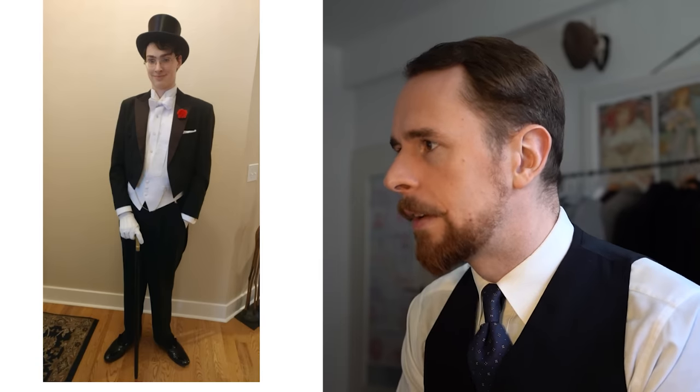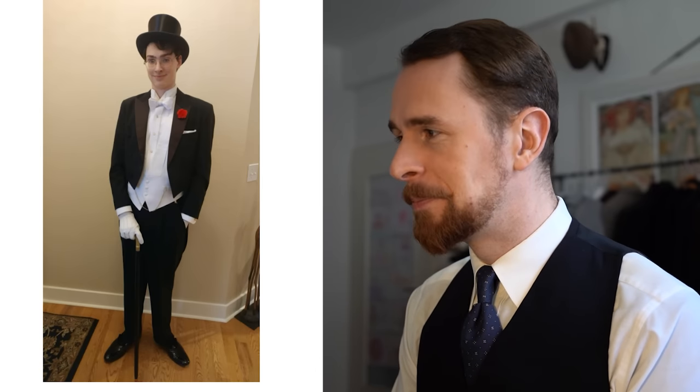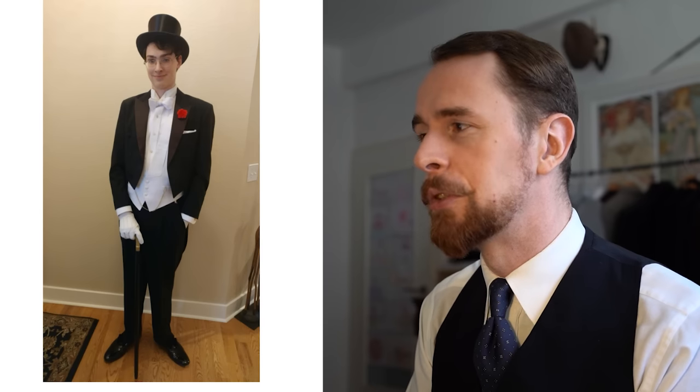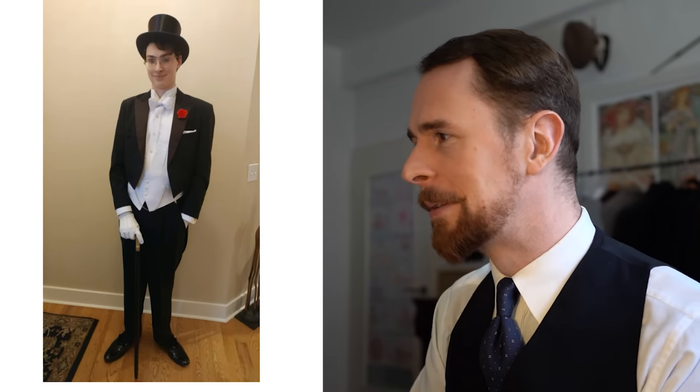This is Ian. The top hat is vintage from the 1920s — very nice. The rest is new. He's tried to make it as accurate as possible to the 1930s era. His goal is 1930s — you will never catch him without a tie and a jacket. He lives in Colorado, USA. He's been into classic menswear for years and is currently 19. That's quite early — I got into classic menswear when I was 19 too, but I still had a lot to learn. So this is great.